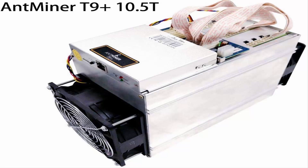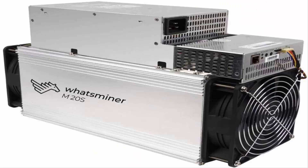Most power-efficient Bitcoin miner at 136 millijoules per GH, plus or minus 7%. Does not include power supply and power cord. Recommend using Antminer APW7 or APW3++ power supply.